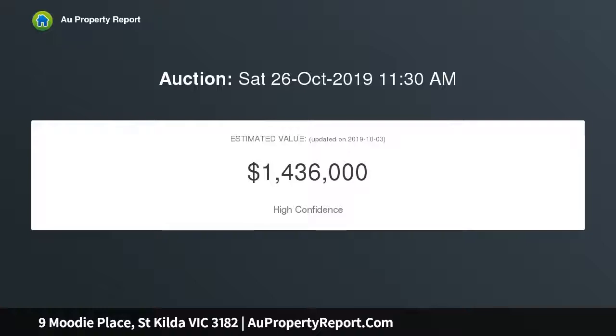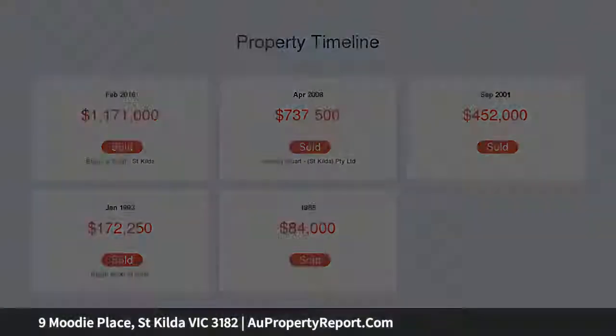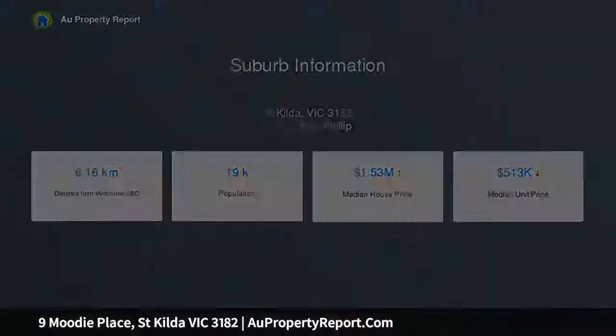High pressed-metal ceilings and polished timber floors, living room with fireplace, dedicated area for dining. Gas kitchen features stone bench tops and a dishwasher. Landscaped garden courtyard bathed in afternoon sunshine. Both bedrooms have built-in robes and ornamental fireplaces. Shower over bath and laundry zone in large bathroom.